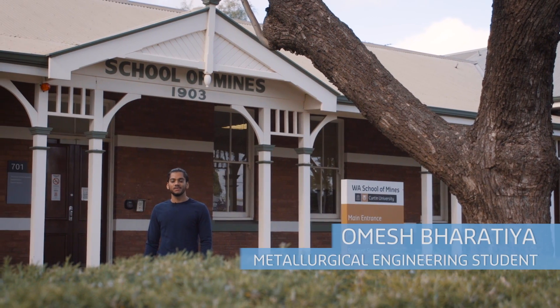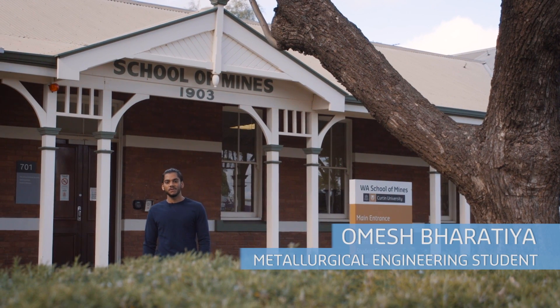Hi, welcome to Curtin's Calgary campus. Come with me, let me take you for a tour.